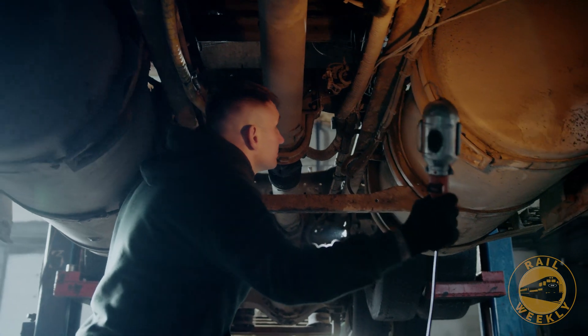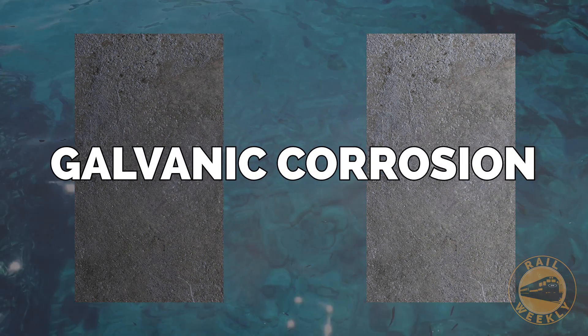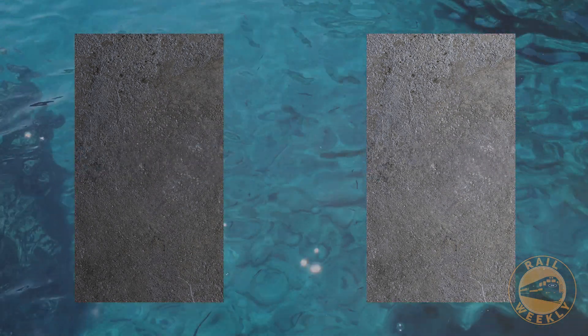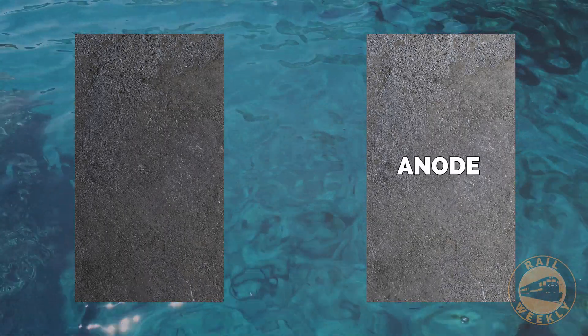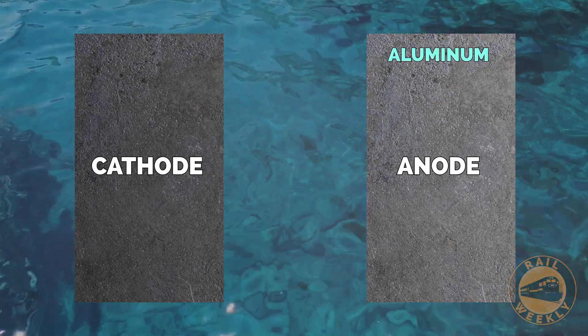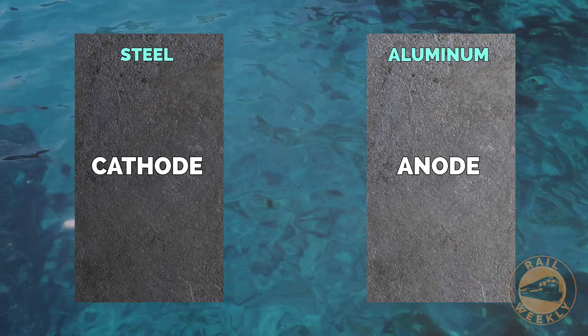Let's take a brief look at the science behind what went wrong. When two different metals with different electrochemical properties come into contact with each other in the presence of an electrolyte like water, a process called galvanic corrosion occurs. The presence of water allows the metals to form a galvanic cell, where one metal acts as the anode and corrodes while the other acts as a cathode and remains protected. In this scenario, aluminum becomes anodic, as it has a more negative electrochemical potential compared to steel.